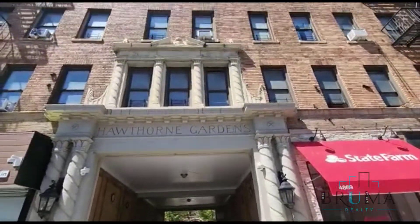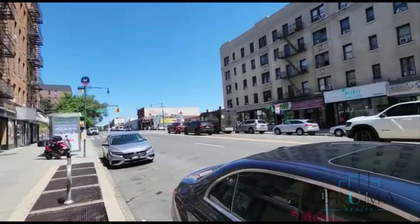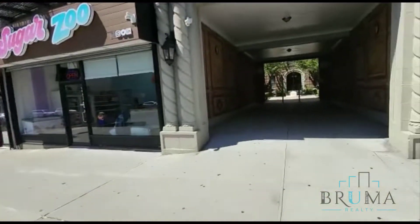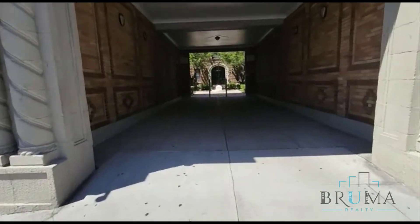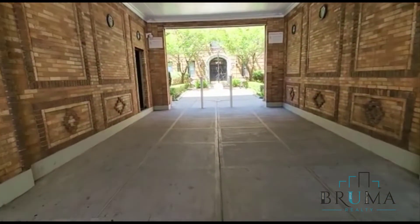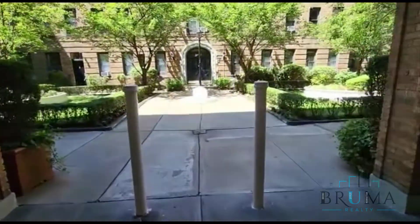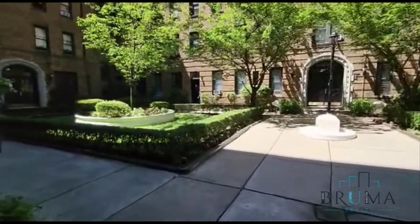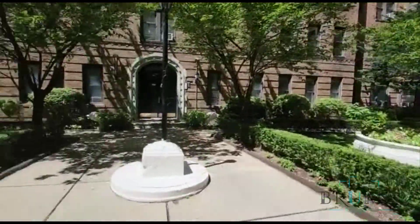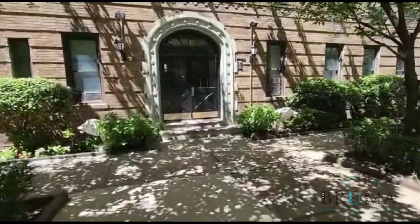Welcome to Hawthorne Gardens at 4863-4879 Broadway. We're on Broadway and 204th Street — that's 204th right there. There's a beautiful garden, and there are four entrances to the building. Check out the middle one.